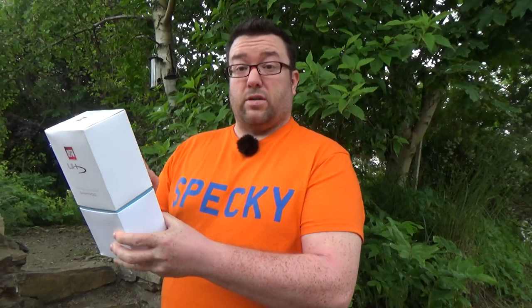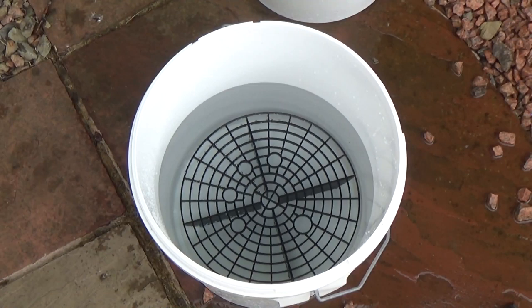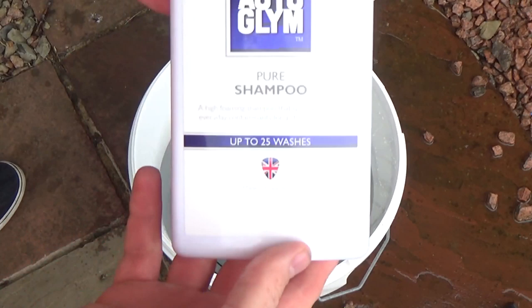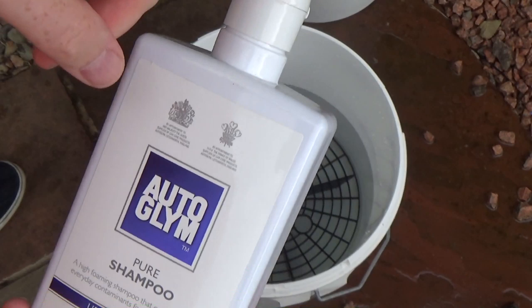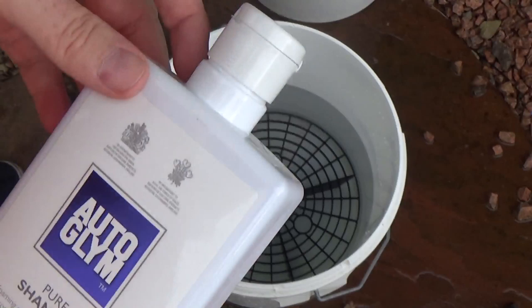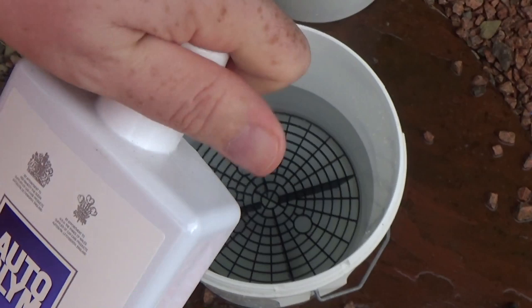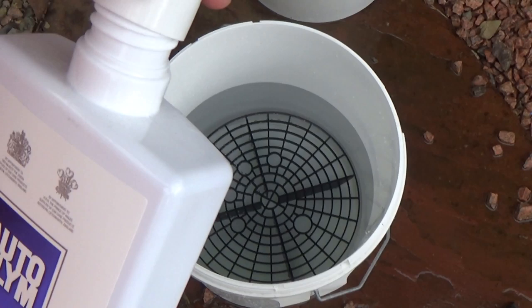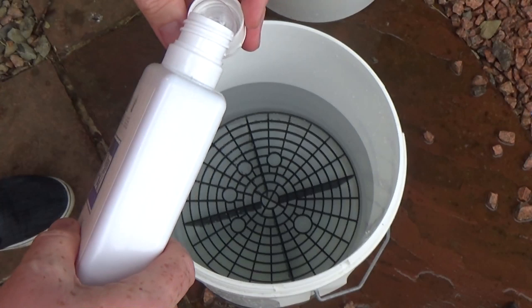So I have three buckets of water here, each filled with approximately 10 litres, and I'm going to add the shampoo as we go. Starting with Pure Shampoo — they say two capfuls into a bucket of 10 litres of warm or cold water. I measured all the caps and each capful holds roughly 10 millilitres of shampoo, so we're talking 20ml of shampoo to 10 litres of water. That's a pretty decent ratio.